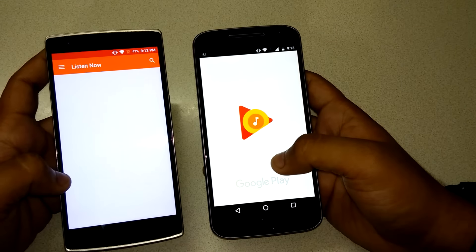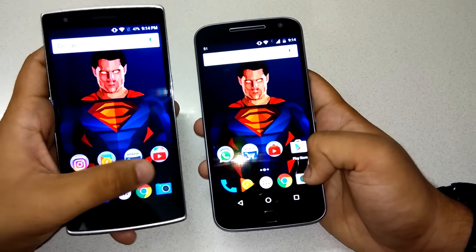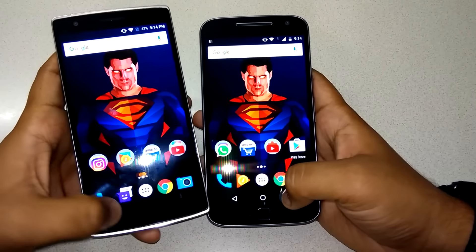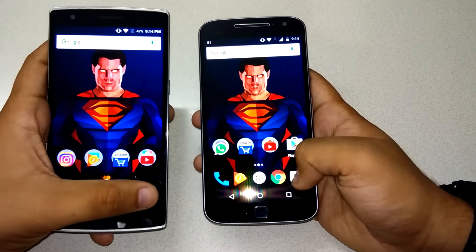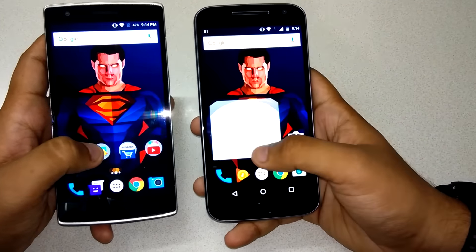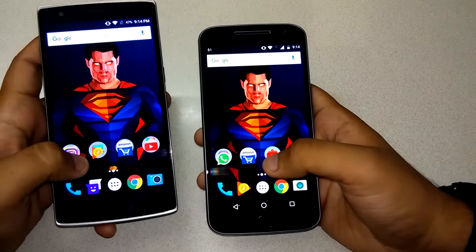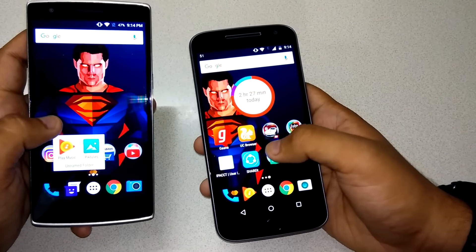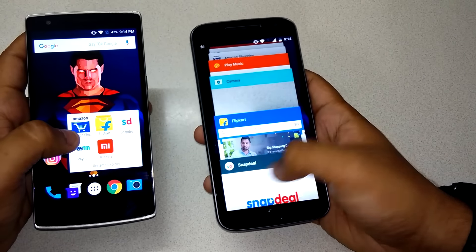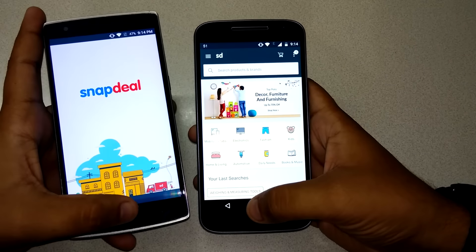Let's launch Amazon — this time I would say the OnePlus One. The Moto G4 Plus is a really fast phone guys. Let's launch Google Play Music — OnePlus One is ahead here. Let's test the camera — it's a very important thing. Let's launch Flipkart — Moto G4 Plus, it's a huge win guys. Let's launch SnapDeal — Moto G4 Plus again.